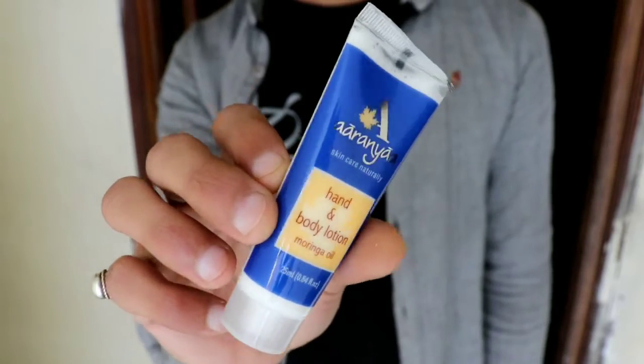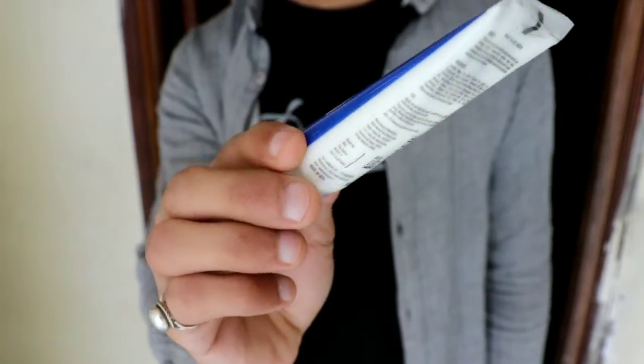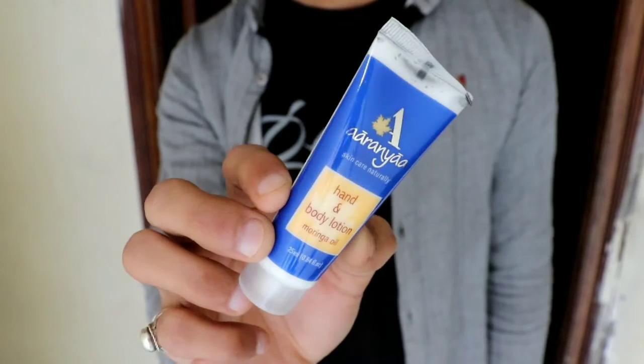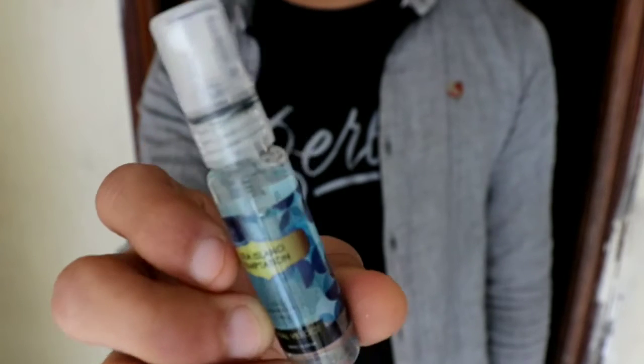The next product is Aranya Hand and Body Lotion, with a quantity of 25 ml, and its main ingredient is moringa oil. I will definitely see how it is.